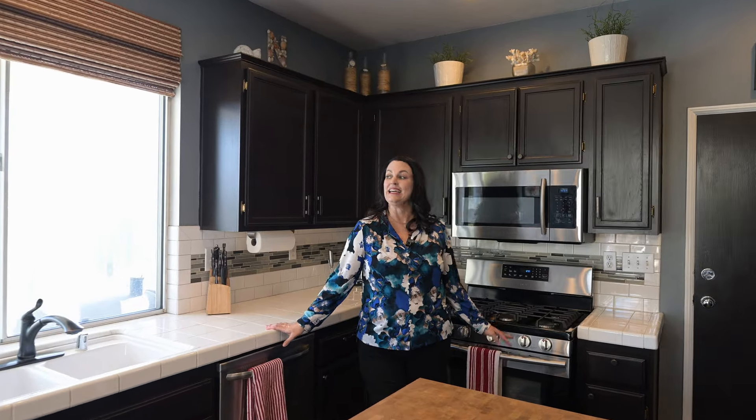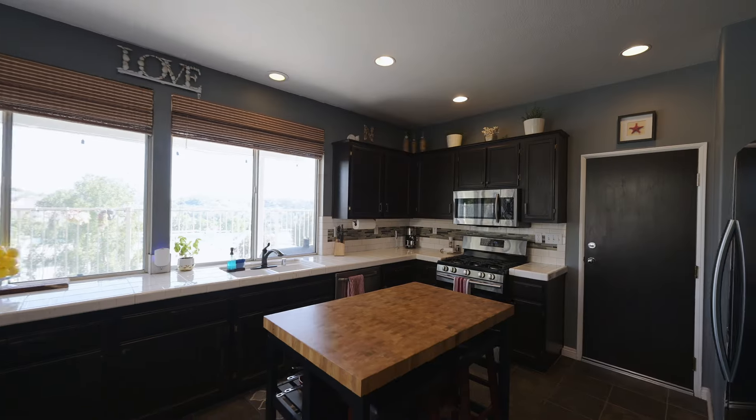The kitchen features stainless steel appliances and a custom tile backsplash. Once again, the room is flooded with natural light from the large multiple windows.